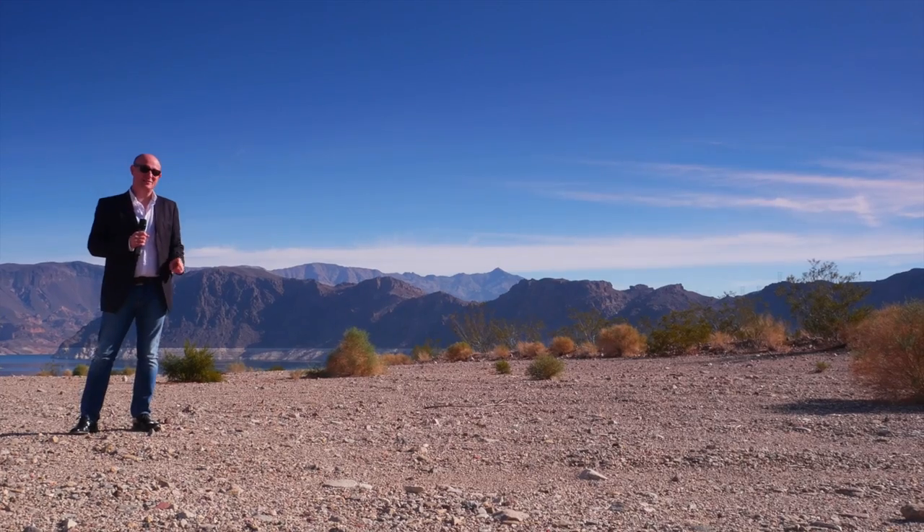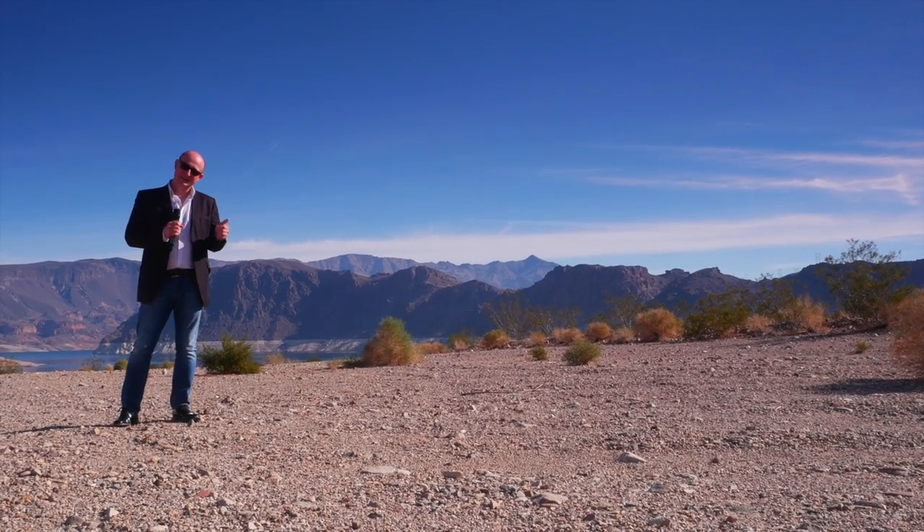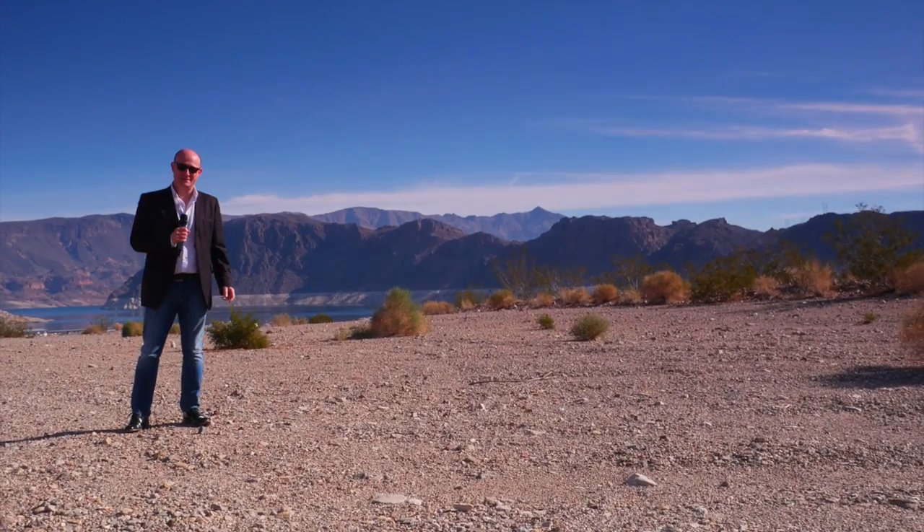The beauty of the desert is that I could bury just about anything out here and it would never be found again. But that's enough of that. Let's go back to CES and find out what's happening in terms of TV technology this year.